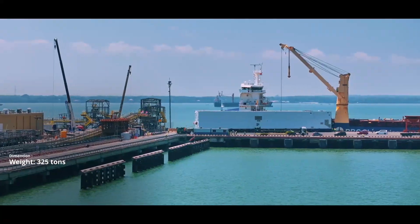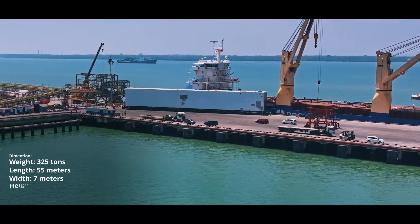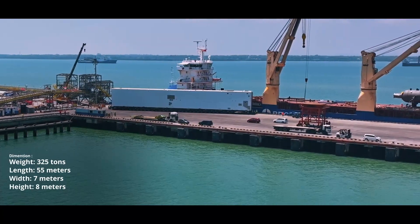And the third cargo, a massive 325 tons, with a sprawling length of 55 meters, a width of 7 meters, and height of 8 meters.